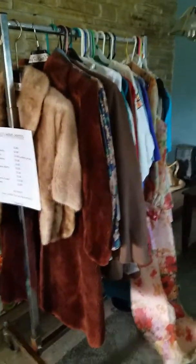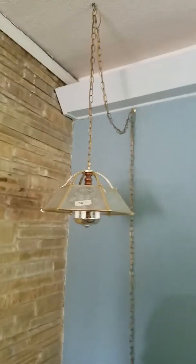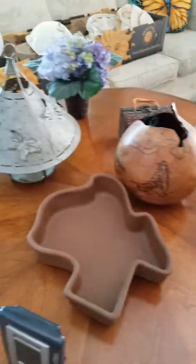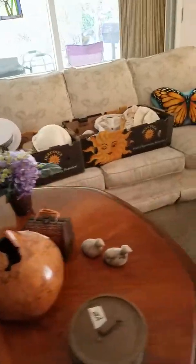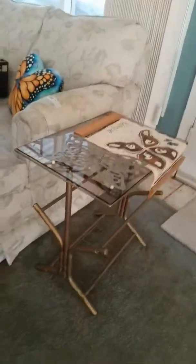We have a mink stool and then a faux fur coat and some dresses. We have some coffee tables and a lamp. We have this white sofa — there's two of them. The coffee table is not for sale, but the trivets are, and there's another coffee table, another sofa, and the butterfly pillows. The little stand and the little metal end table are for sale.